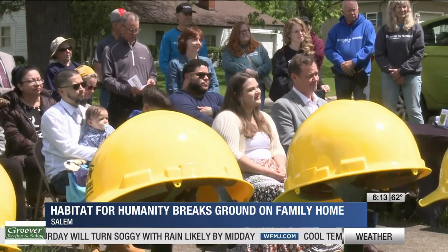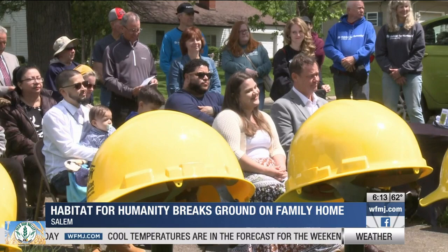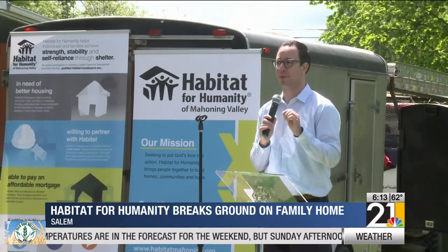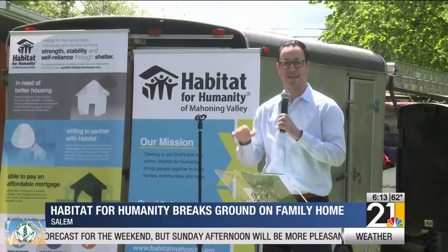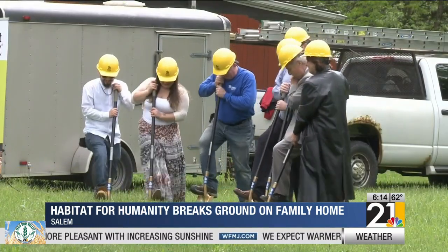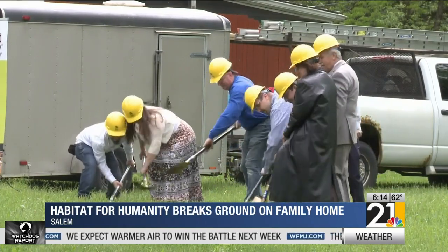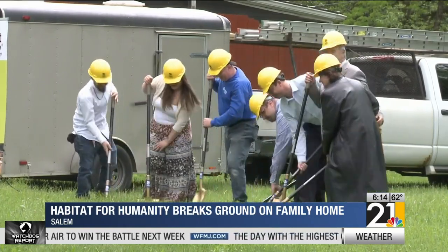As a young mother, Aziri says she's lucky to have the opportunity to raise her family in a place they can call their own. In the meantime, the couple will be taking classes through Habitat for Humanity to learn how to take care of their house and finances. And they've committed 500 volunteer hours to help build the house that will become their home. I'm just lost for words. I'm just so grateful.